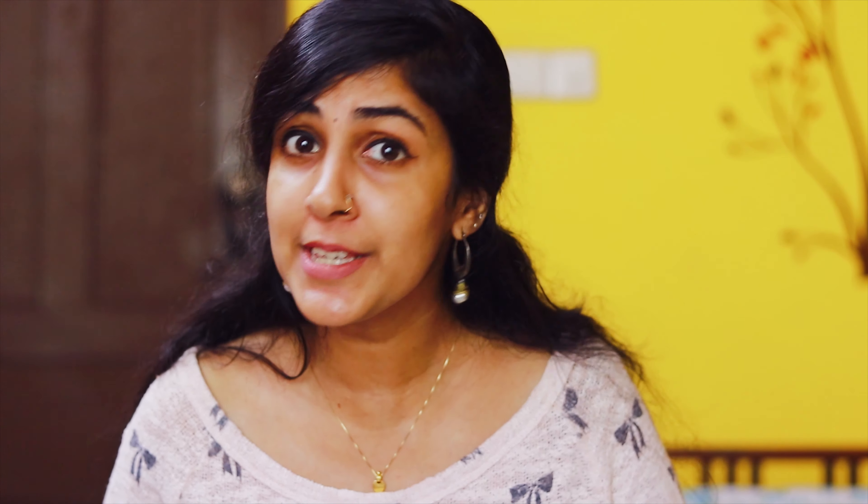If you do enjoy my content, why not try subscribing to my channel and also giving this video a like, so that I know you enjoy these kinds of videos and I'll be more encouraged to make more of these every week.